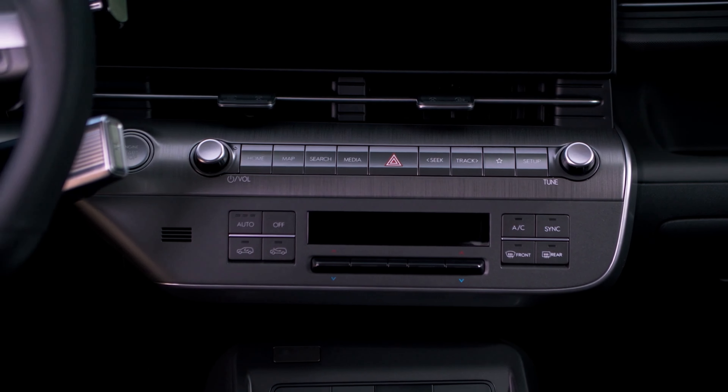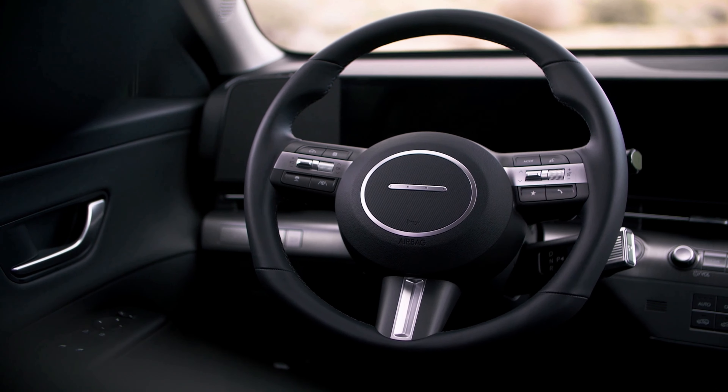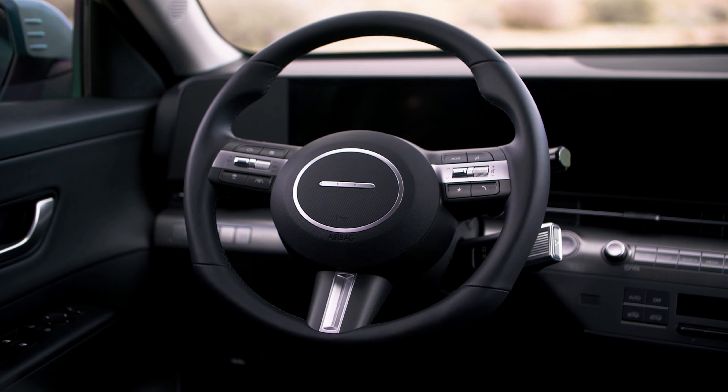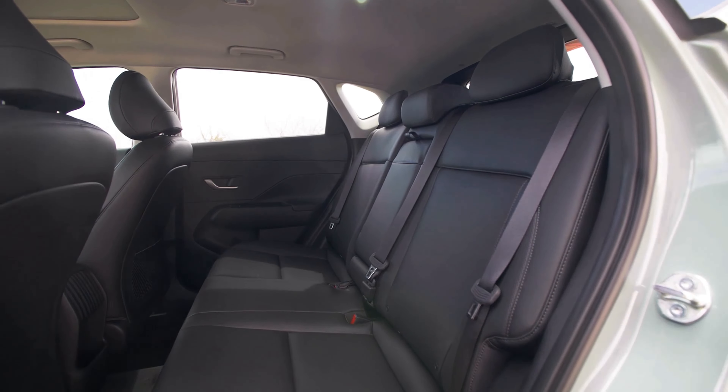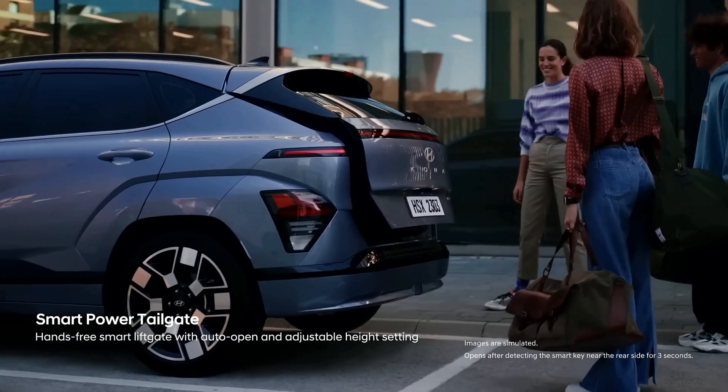The new Kona also has a smart key that allows you to lock, unlock, and start the vehicle with your smartphone or smartwatch. It also has a lot of storage space, with a foldable second-row seat and a smart power tailgate.